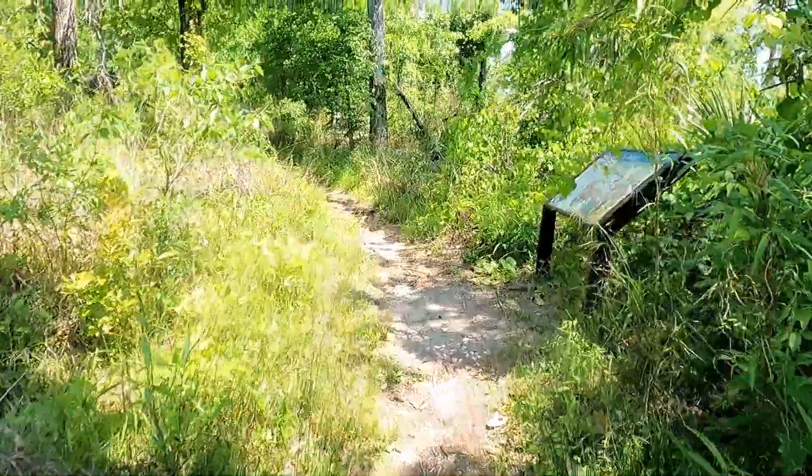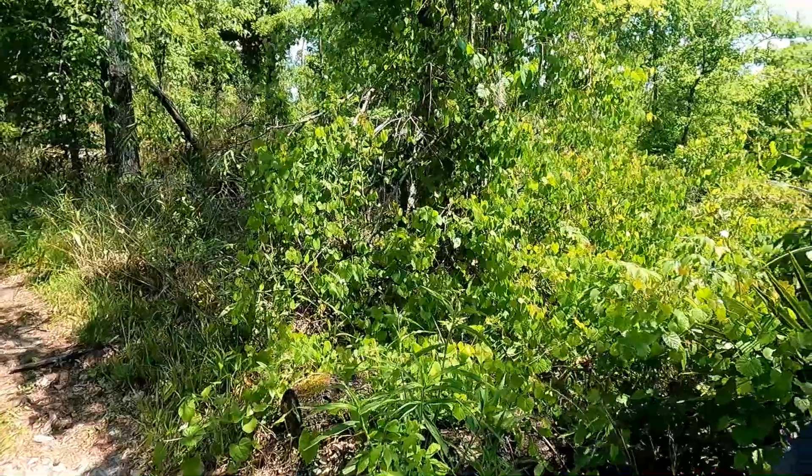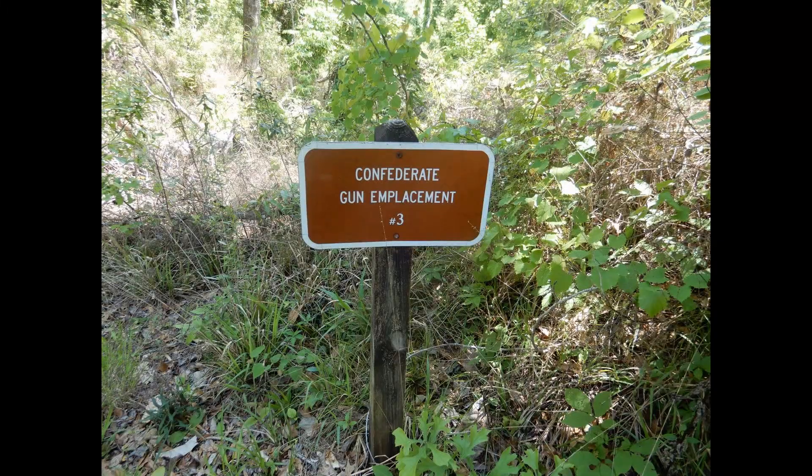During the first part of the trail, you can see cannon gun emplacements. The Confederate soldiers called the high bluffs home for two years during the Civil War.